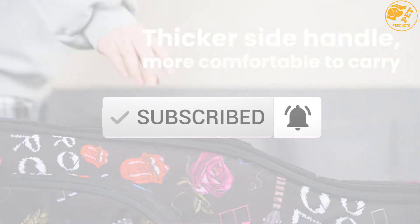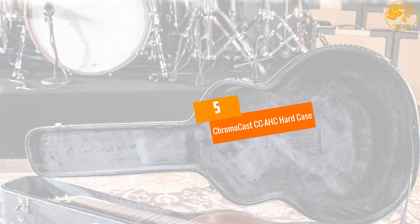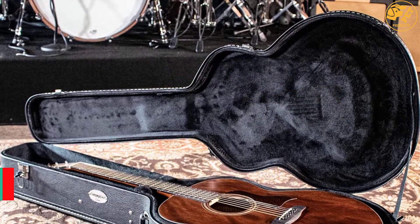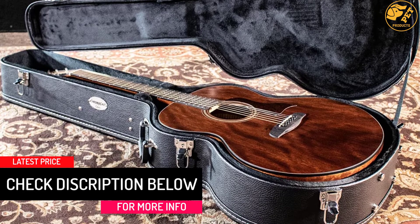Let's get started with the video. At number 5, the ChromaCast CCAHC Hard Case. ChromaCast is back with their CCAHC Hard Case. This giant has all the features of an ideal guitar case.